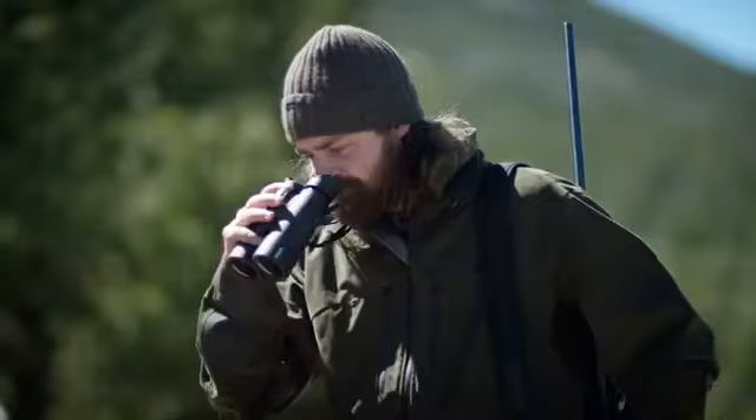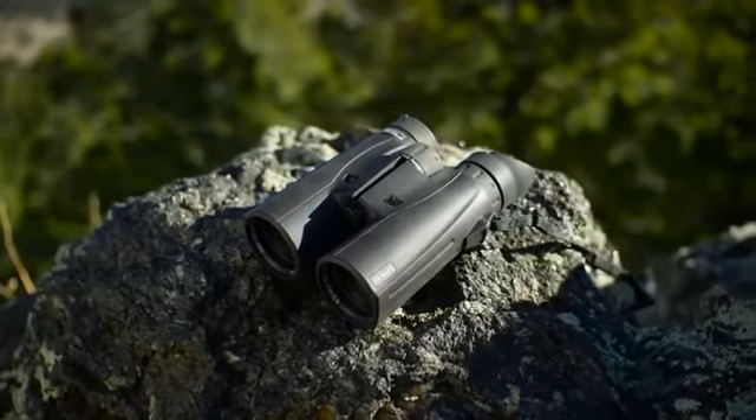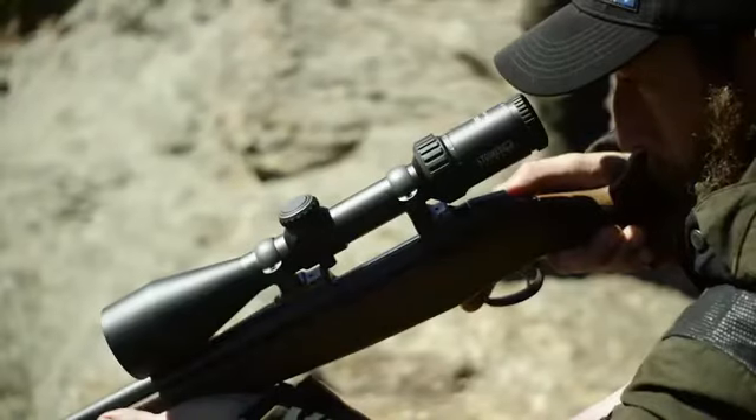Pick your challenge and there's a new HX to master. Try out the new HX series of binoculars and see why we say: Steiner — nothing escapes you.